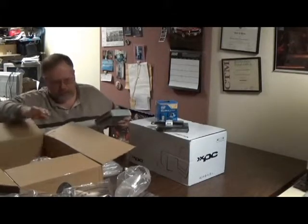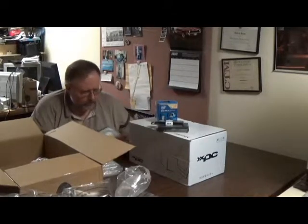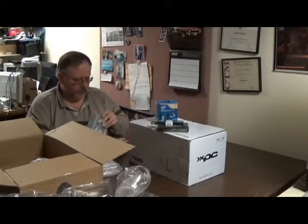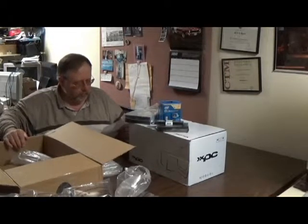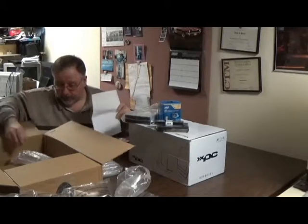I did not go for a Blu-ray drive — I got a DVD. It's an LG, model GH24NSC0B. I said I wasn't going to do an unboxing, but here I am doing one anyway.